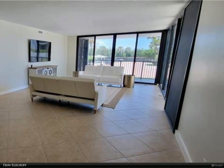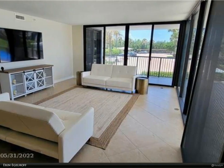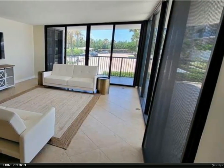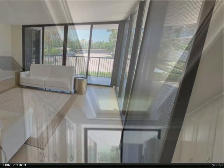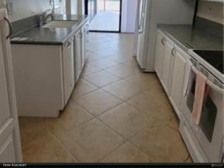Expansive master suite and guest bedroom with walk-around balcony. Oversized kitchen with generous storage and adjoining private laundry room. The lanai located off the living room and kitchen offers over 800 square feet of space to create an outdoor oasis.